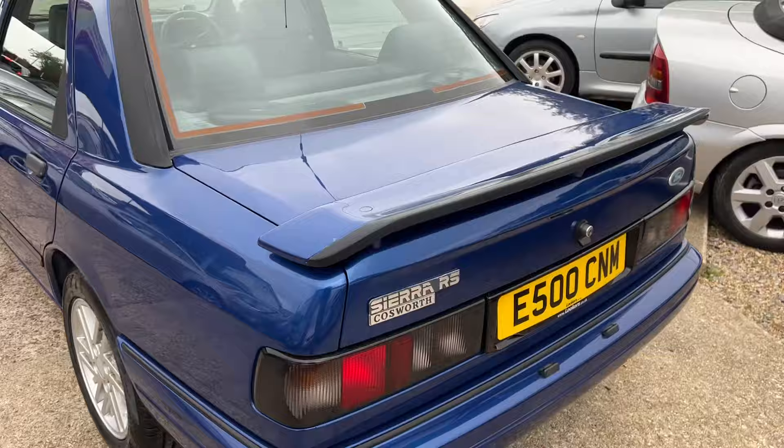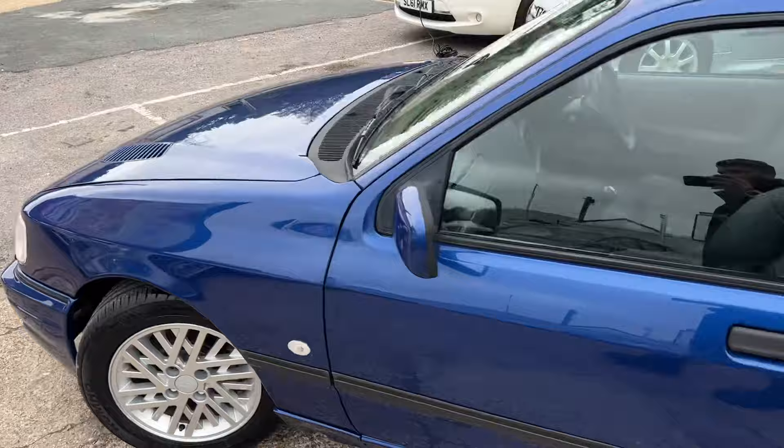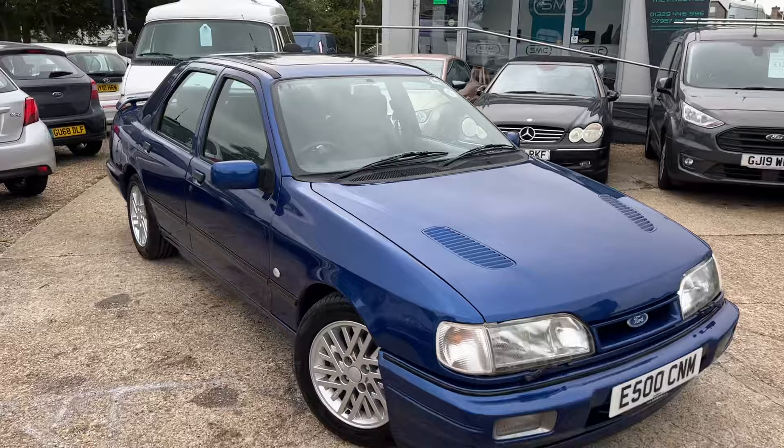Absolutely gutted to see it go, but my house is being renovated and that forces the sale. If you want to come and have a look at this car, give me a ring on my private number: 07532 055306. If you want to phone the office it's 07957 951223.